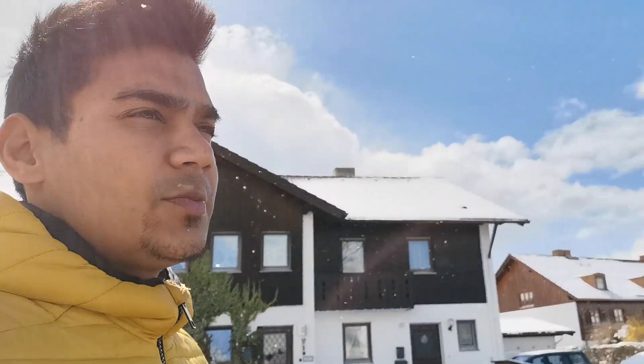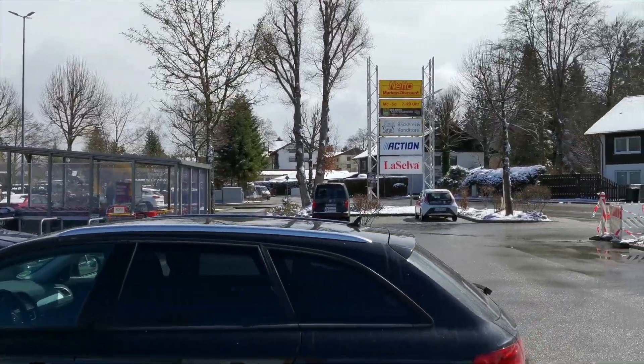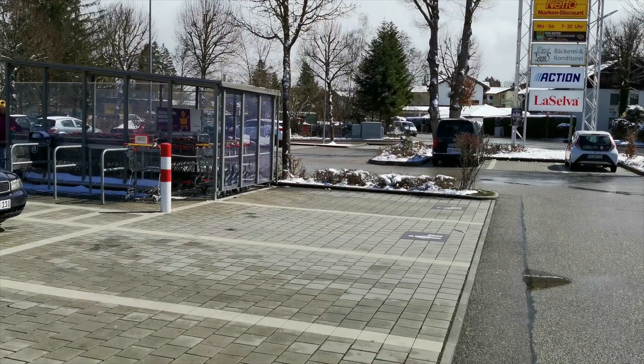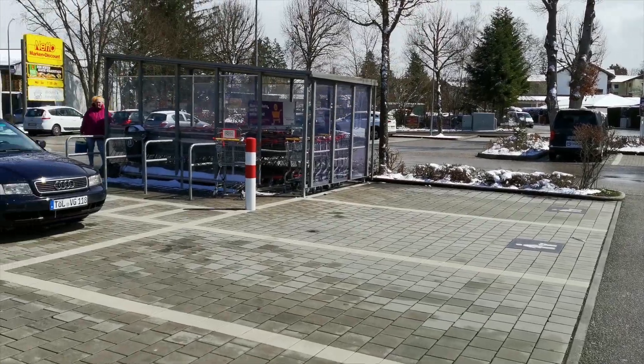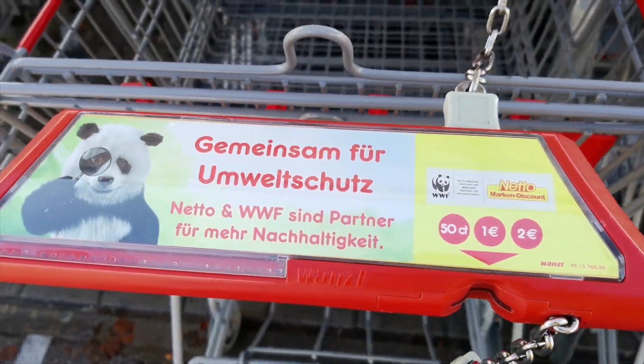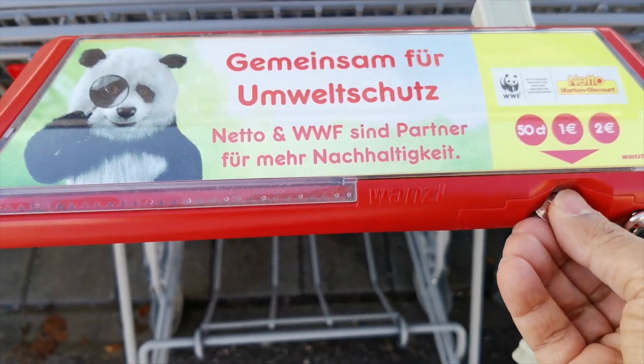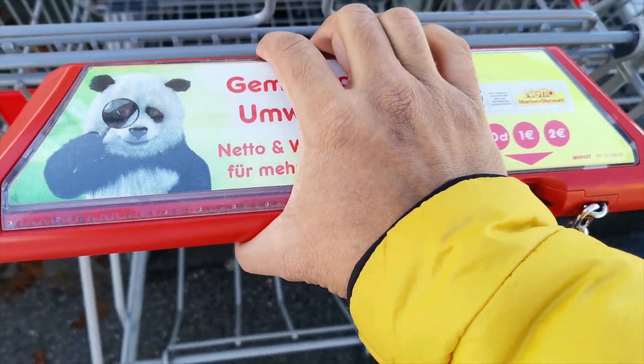The weather looks fine now, so without wasting any time we should start. You can see the weather changes so frequently - just around 10 minutes before it was coming like hell, but now it's a little bit of snow with a lot of sun. From here you take an Einkaufwagen, which is like a shopping cart. You can take this wagon for 50 cents, 1 euro or 2 euro. As of now I only have 2 euro, so just plug it in and you have it.